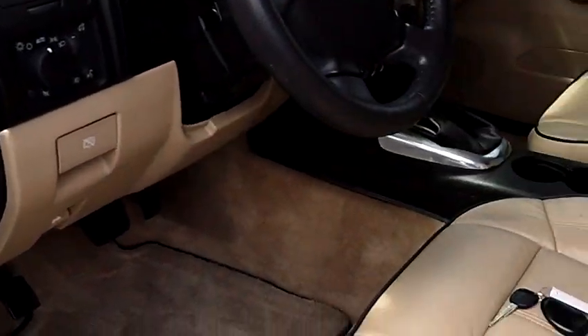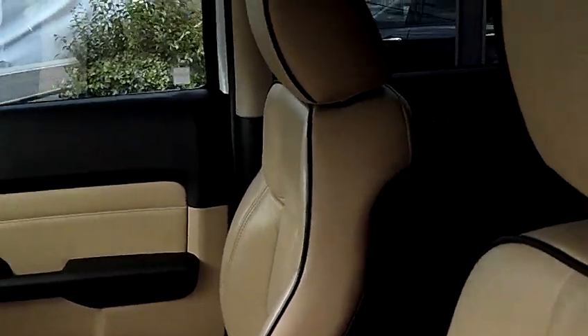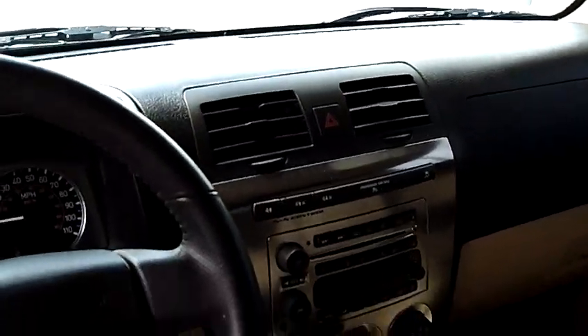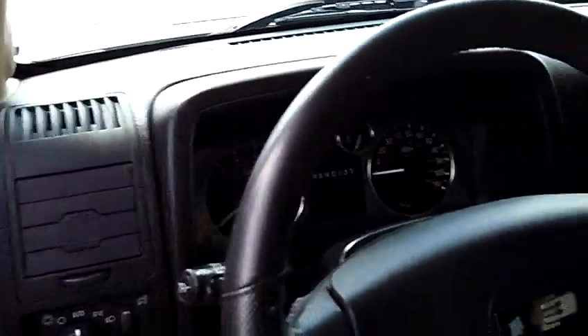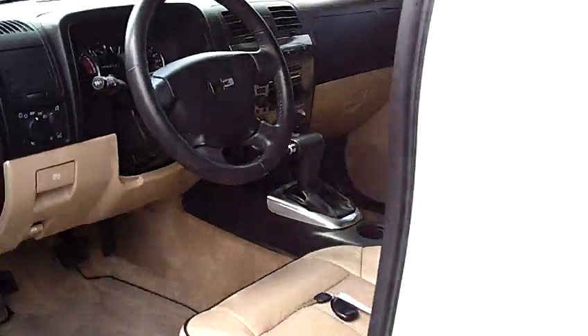Power windows and door locks, power seats. It's an automatic with a CD player, AM FM stereo, cruise control, air conditioning — everything you could want in a monster SUV. This also does come with the OnStar system.